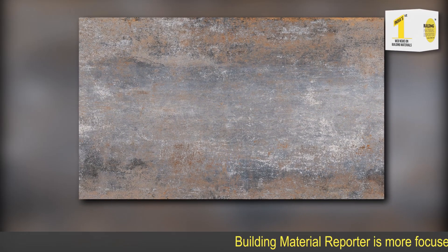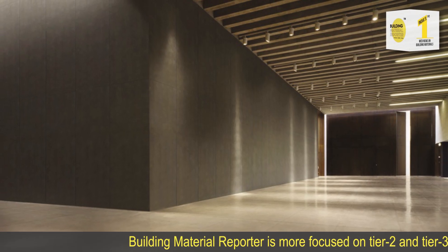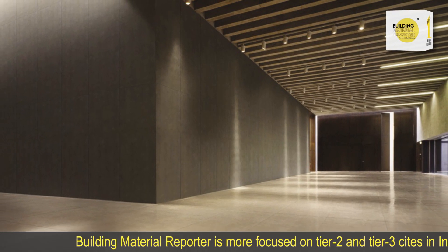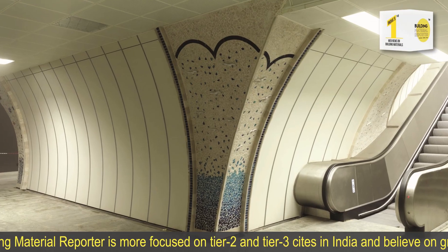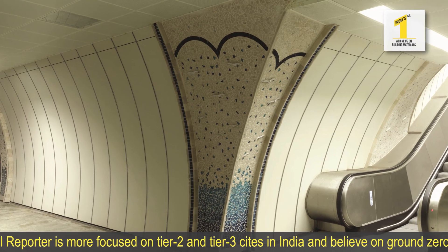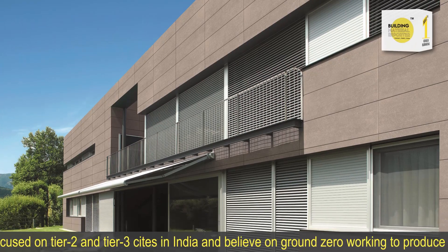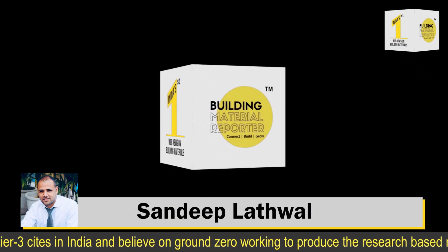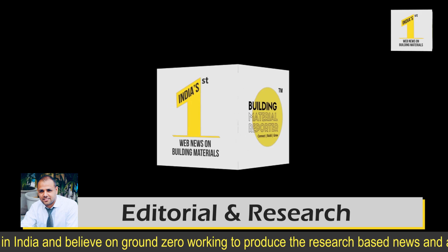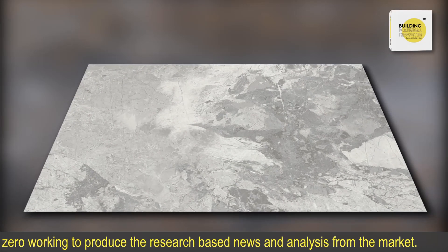Porcelain Slim Slabs have emerged as a viable alternative to increasing demand for innovative and technologically superior material. These ceramic slabs are known for their strength, lightweight, flexibility and adaptability. Hi, the Satsandi platform from Building Material Reporter. I welcome you all to the product launch of the week. CMC ties up with Kales Interflex to offer Porcelain Slim Slabs.